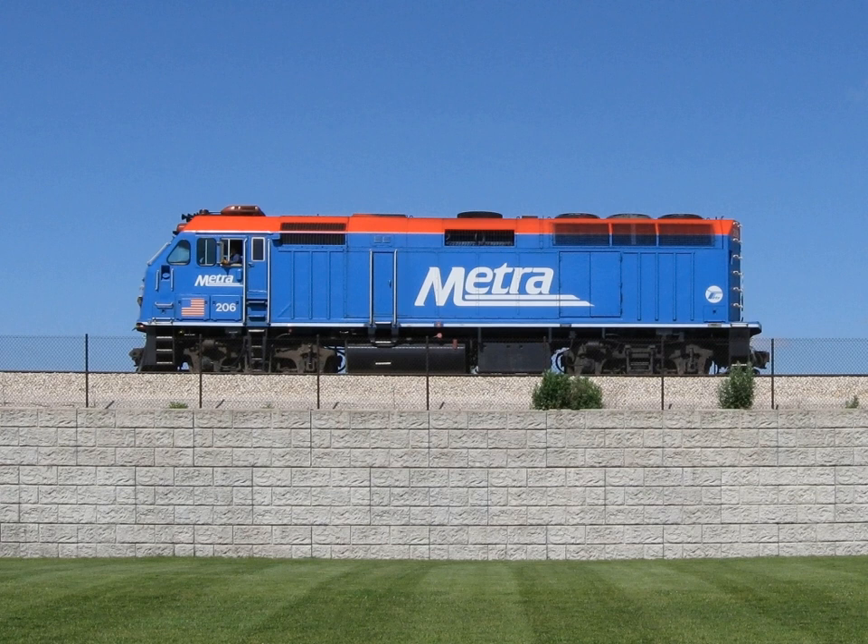Early submarines used a direct mechanical connection between the engine and propeller, switching between diesel engines for surface running and electric motors for submerged propulsion. This was effectively a parallel type of hybrid, since the motor and engine were coupled to the same shaft. On the surface, the motor driven by the engine was used as a generator to recharge the batteries and supply other electric loads.